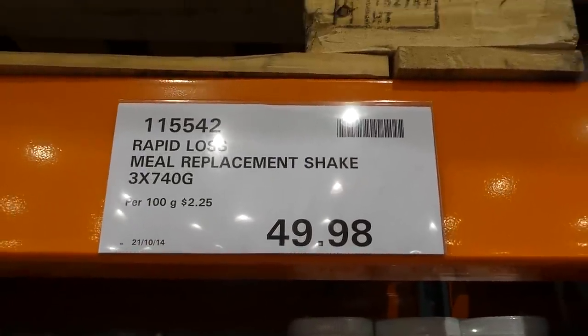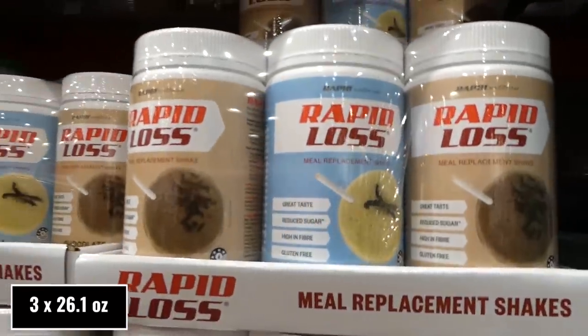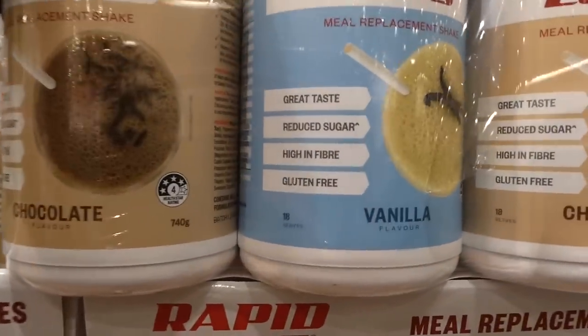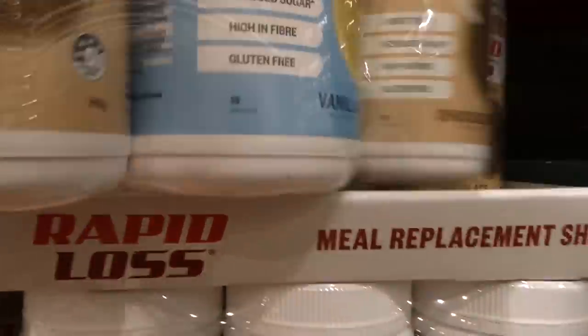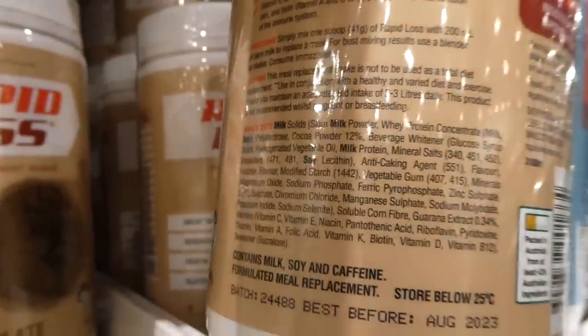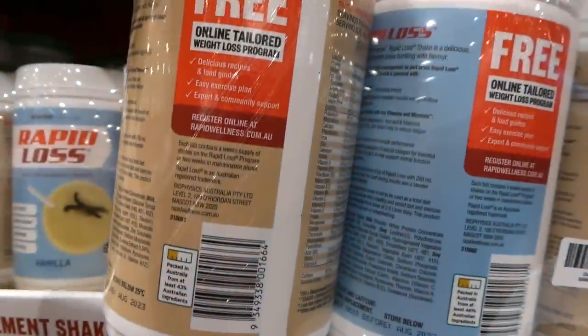Rapid Loss meal replacement shakes — a manager special with three 780-gram containers for $49.98. You get two chocolates and one vanilla. They're great taste, reduced sugar, high in fiber, and gluten-free. They do contain caffeine, and there's a free online tailored weight loss program included.